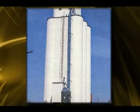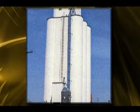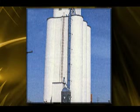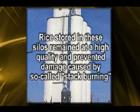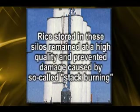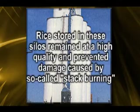Consulting agricultural engineer Merrill Todd designed the first aeration system for rice stored in vertical silos at Producers Rice Mill in Stuttgart, Arkansas. First used in the 1949-50 season, rice stored in these silos remained at high quality and prevented damage caused by so-called stack burning.